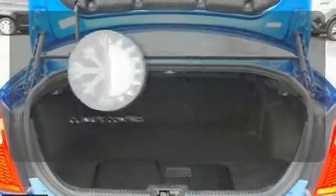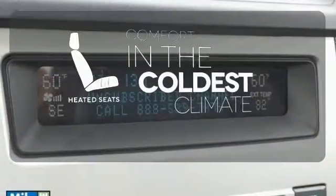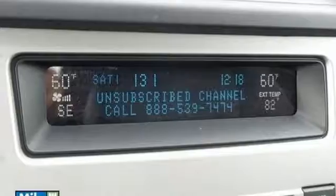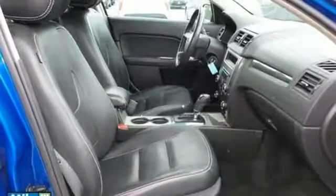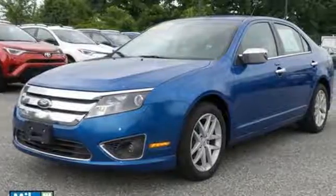The climate control lets you set the temperature exactly where you want it. The heated seats keep you comfortable no matter how cold it is. Fuel economy, resale value and stellar performance make this Fusion a no brainer purchase. Make it yours today.